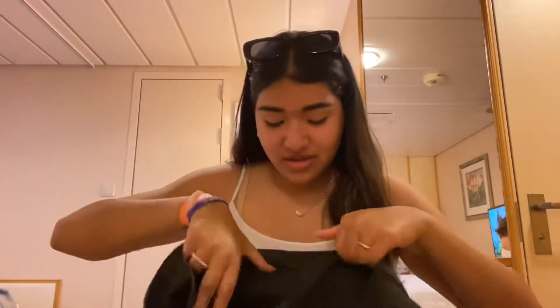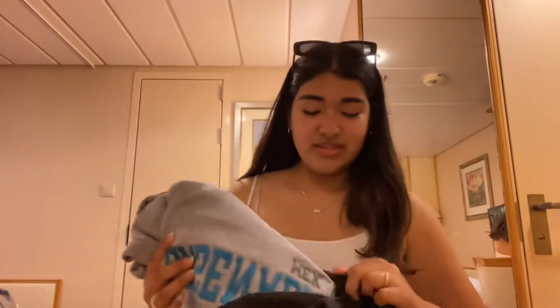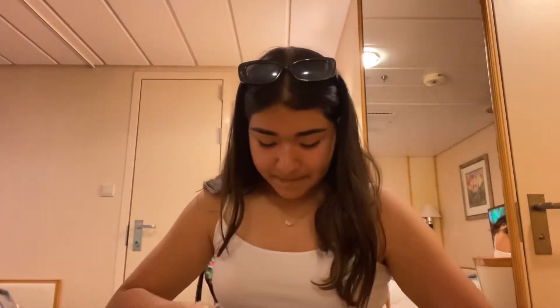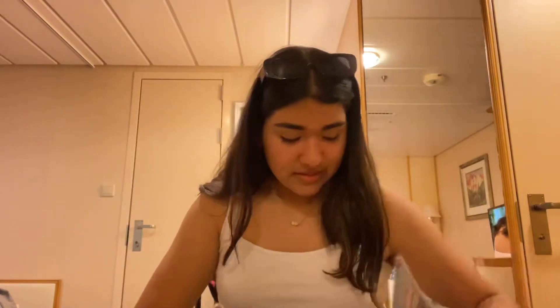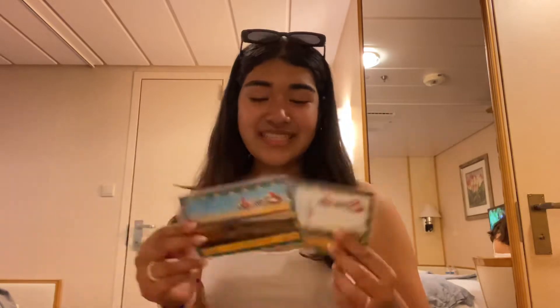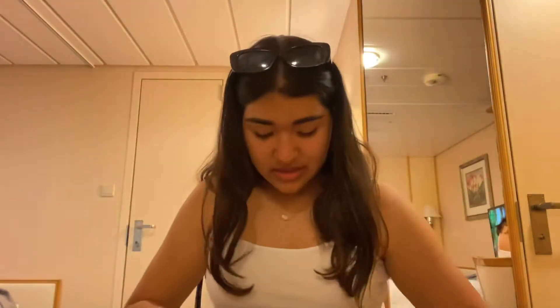We're back in our room and I'm gonna do a little haul of what I got. First I got this embroidered Ensenada Mexico crew sweatshirt hoodie in gray. And then I got postcards — Baja California Ensenada.